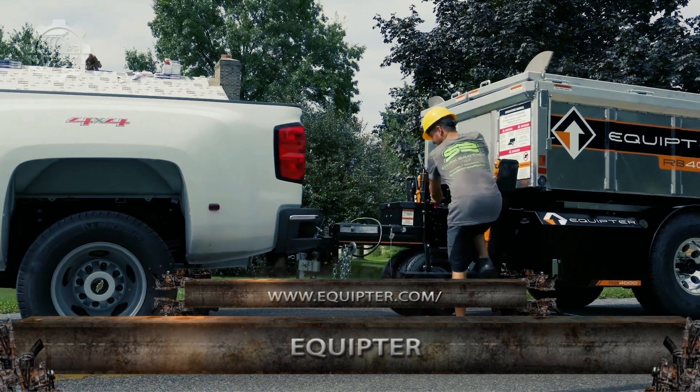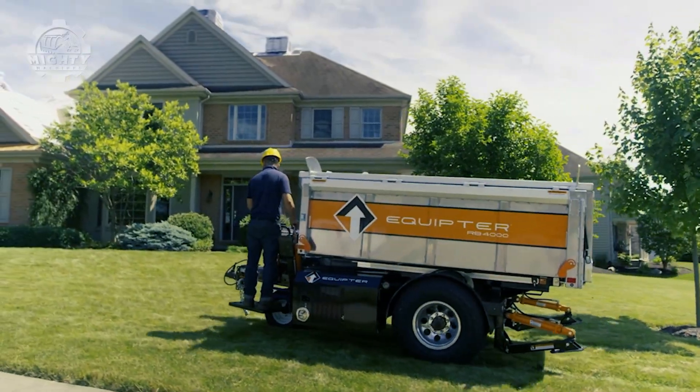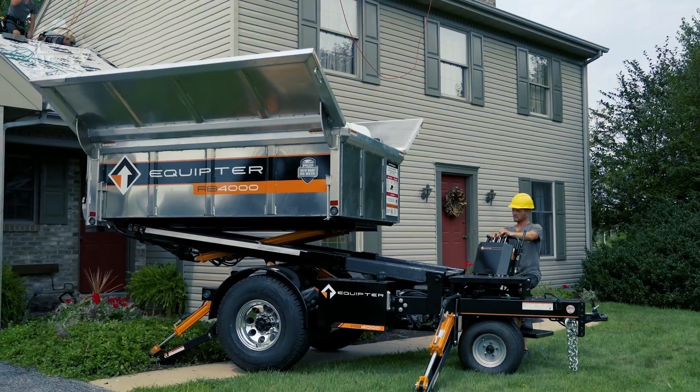One of the most challenging parts of contracting building is the roof work. However, with this state-of-the-art technology, the Equipter RB4000 roofworks will surely become easier.